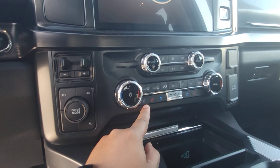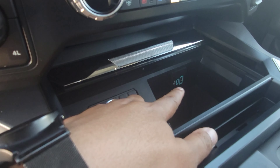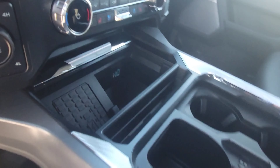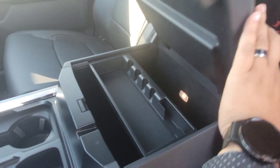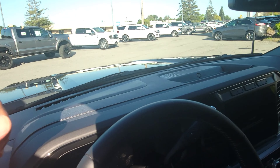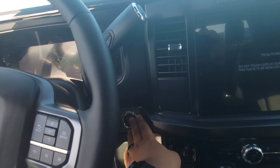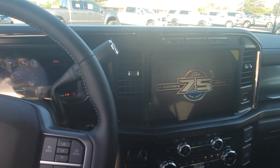Here's what the cockpit looks like. Celebrating 75 years of the F-Series. You've got the big screen, easy controls where you can make the seat cold or hot, steering wheel controls, USB-C charger, and a wireless charger. That's what the console looks like.